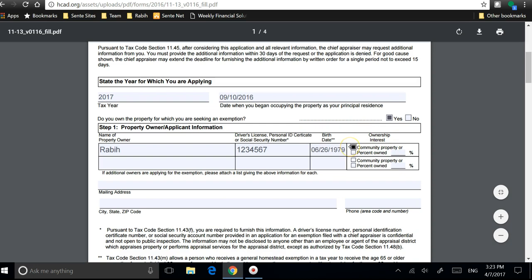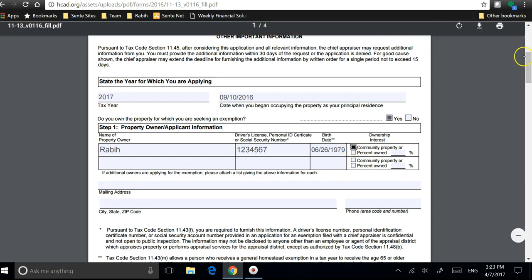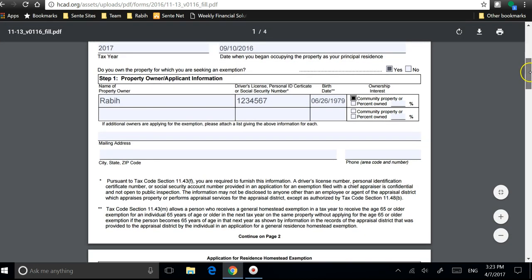I own the property as a community with my wife, so I'm going to select this option. If you didn't own it with a spouse, you just put percentage owned and enter a hundred percent.